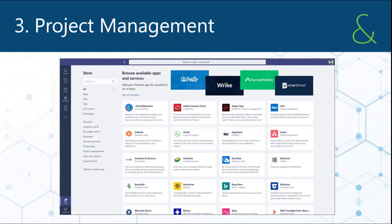So next up is project management. This team is tailor-made for project management.